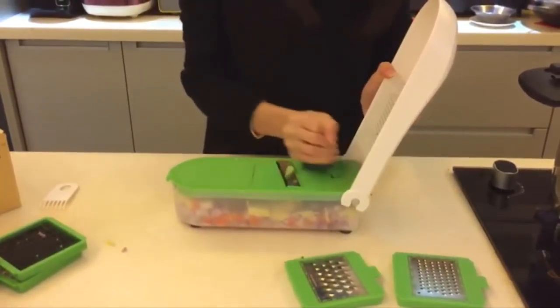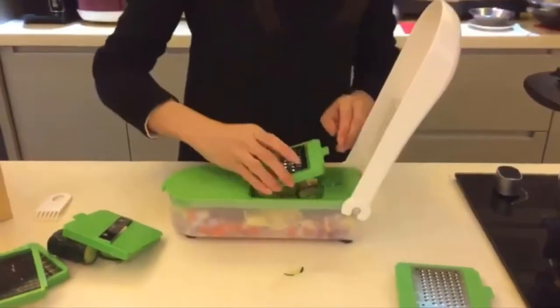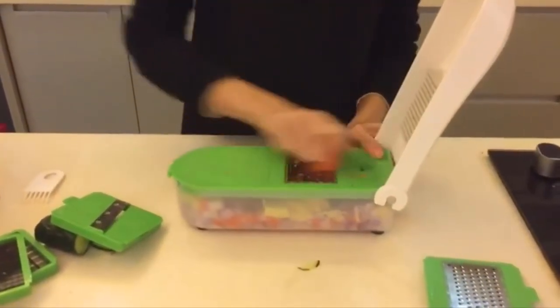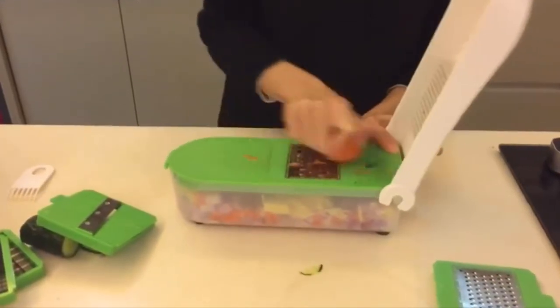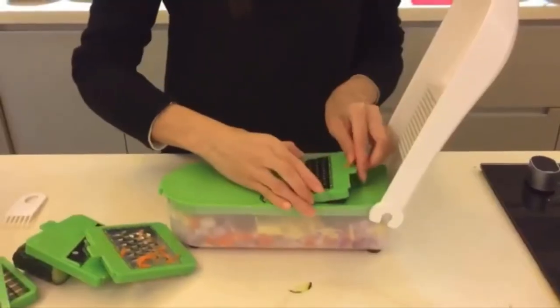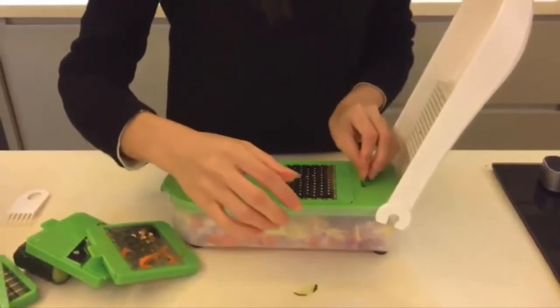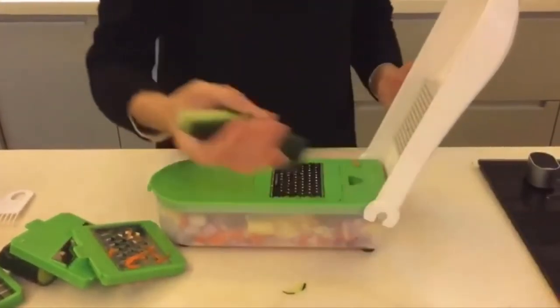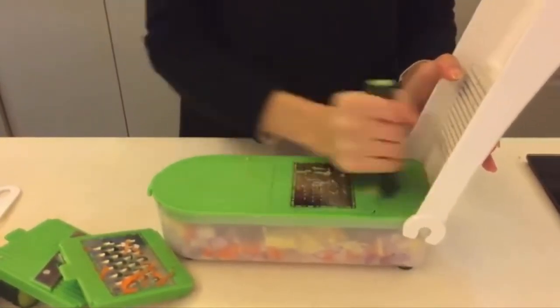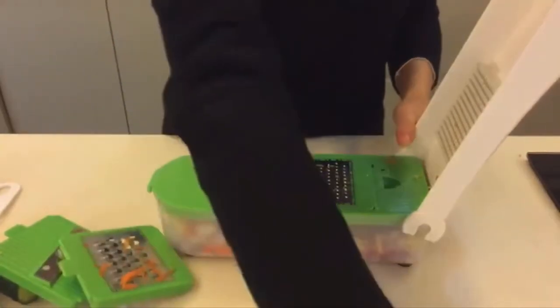It is definitely a kitchen saver — chopping onions can bring tears to your eyes. The LHS dicer saves your tear-free eyes. Just place your vegetable, apply a bit of pressure, and that's it. The manual food chopper offers an effective hand protector to protect your fingers from accidental nicks.